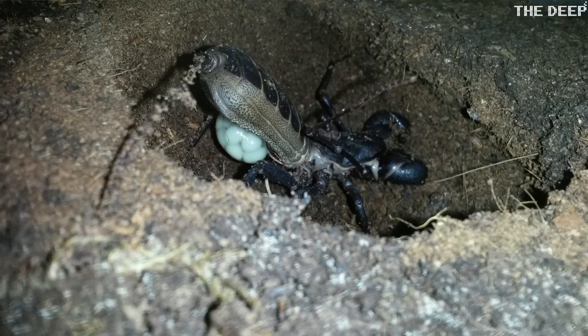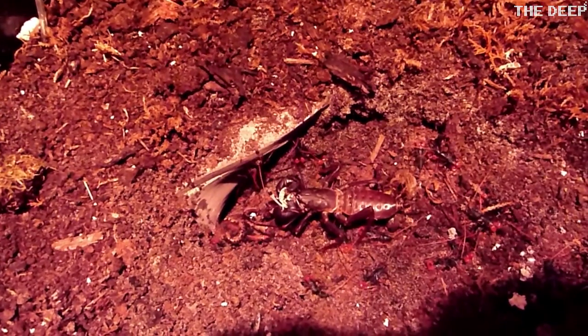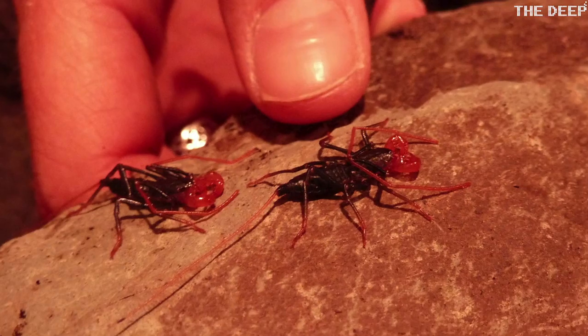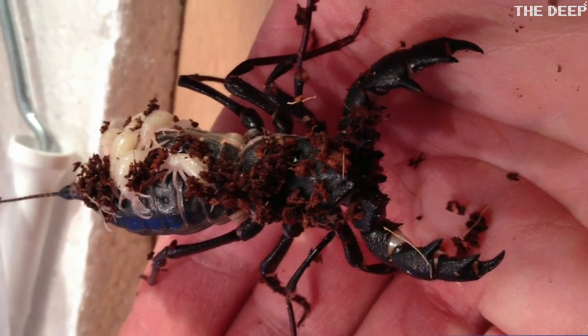We have worked with Bristol Zoo Gardens on breeding giant vinegaroons. They are notoriously difficult to rear, so by working together and sharing knowledge, both institutions have since produced the first UK captive bred vinegaroons and we will continue to work together as they grow and develop.